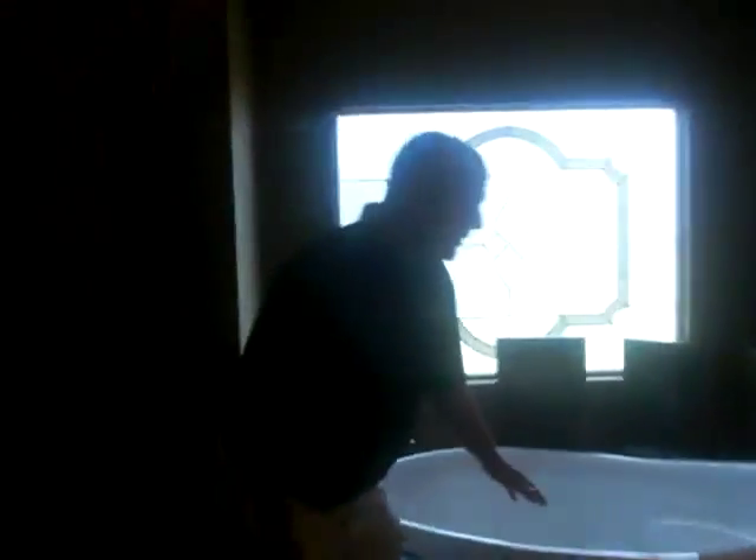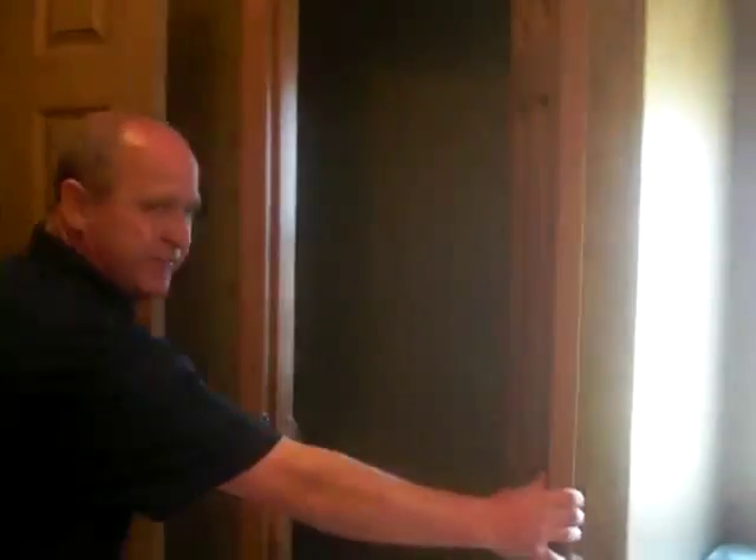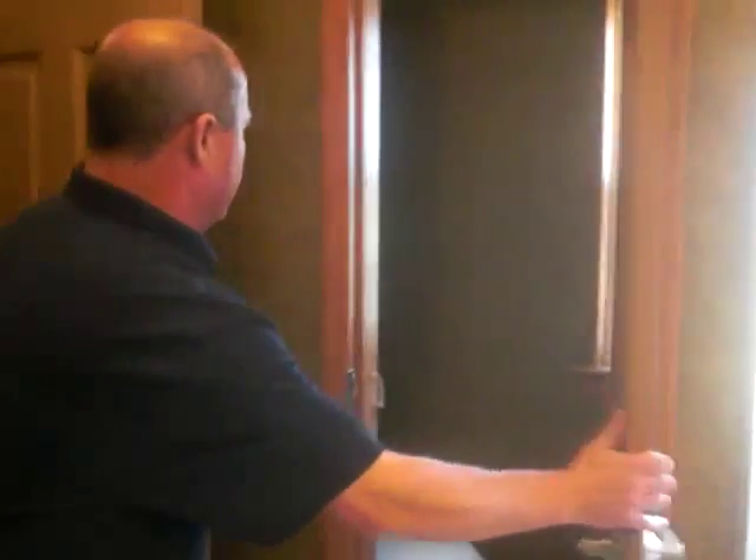Over here we have a large glamour tub. This is a fiberglass tub, not plastic, and it also has the metal faucet on it. This particular bathroom has the bronze package and everything matches in here. There's also a privacy toilet area with a window and ventilation system in there.